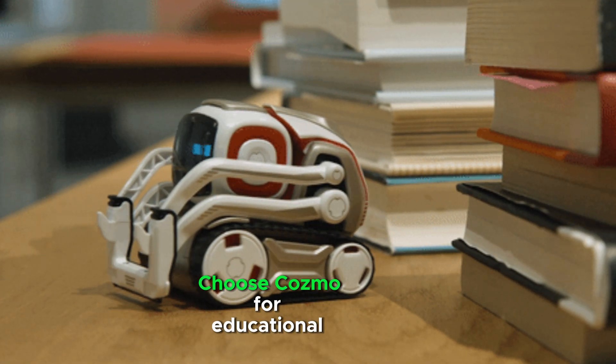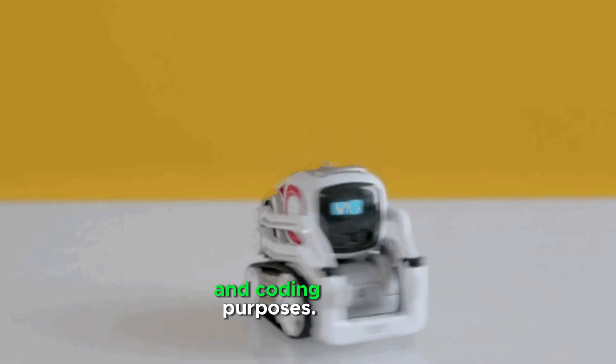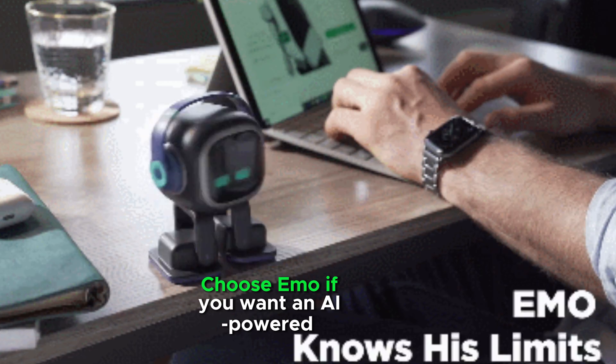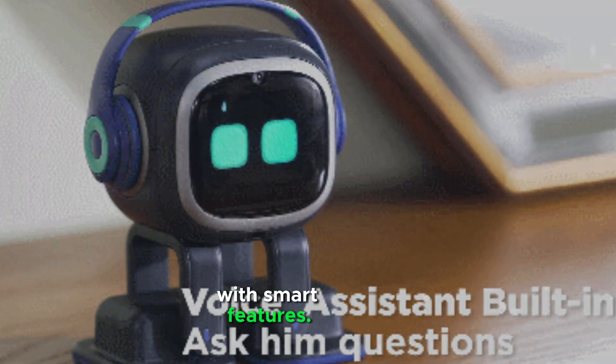For kids and learning, choose Cosmo for educational and coding purposes. For AI enthusiasts, choose Emo if you want an AI-powered desk assistant with smart features.